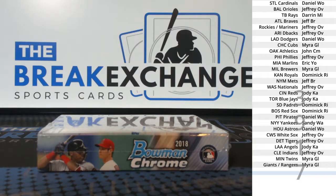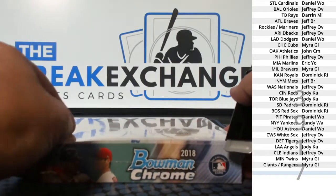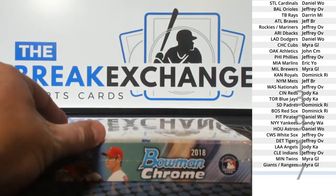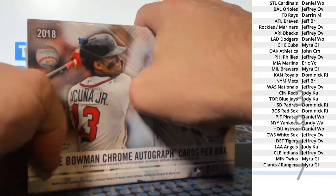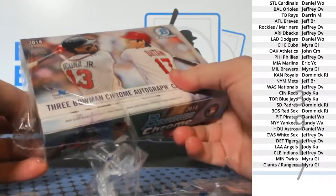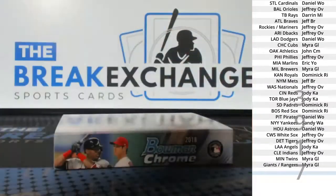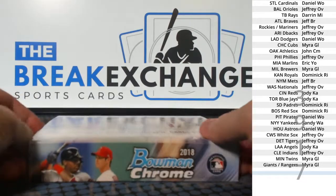And there you go. So HTA has just three autos — no base, no nothing else. Thanks Tim. The base cards, parallels, rookies, and all that with two autos is in the hobby boxes that are also up there.